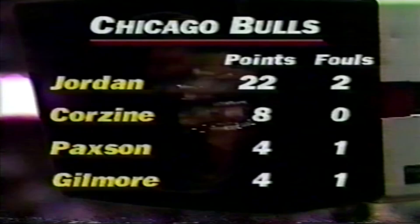As for the Bulls — Michael Jordan with 22 in the first half, and then it drops away down to Dave Corzine with eight. John Paxson and Artis Gilmore with four apiece.